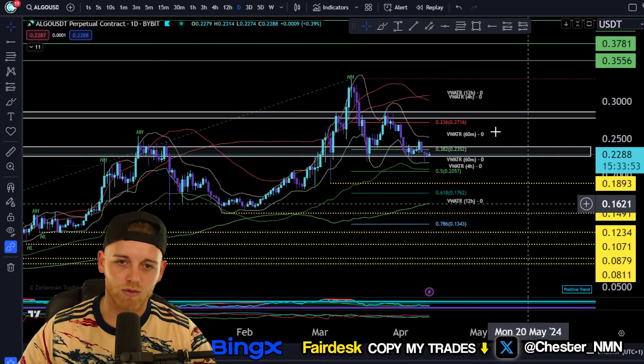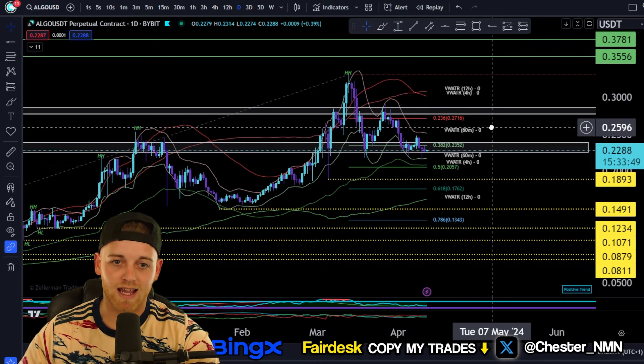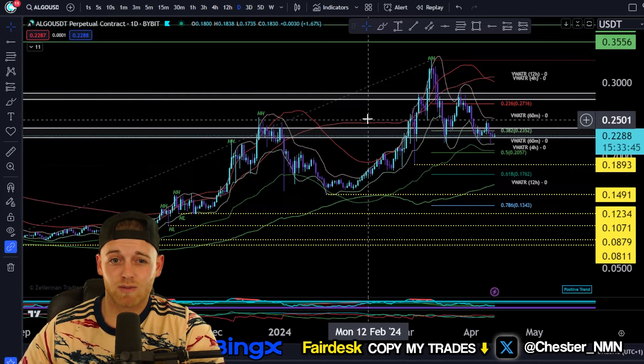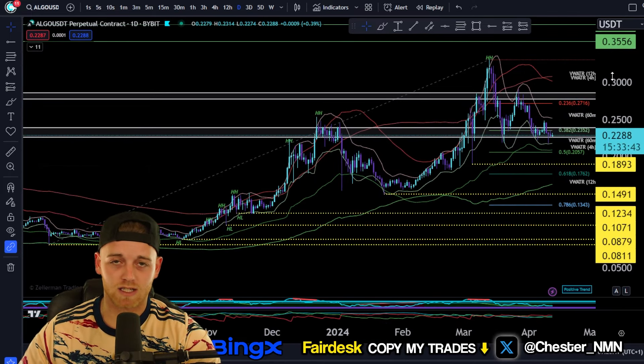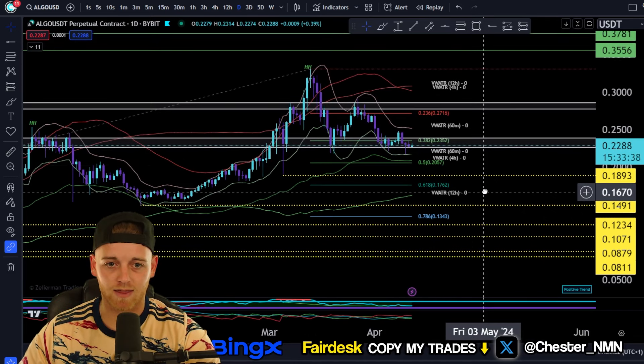I'm here today to give you an update on Algorand. We're going to be going through Algorand from a technical analysis perspective, and then we're going to be looking at key buying areas for this asset — whether you're going to be buying it and holding it for a significant amount of time, or whether you're looking to just trade it on the short term from a swing perspective as well.